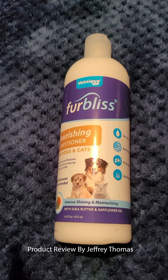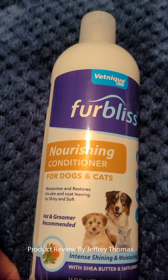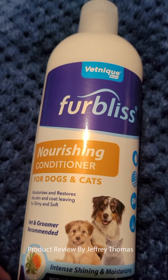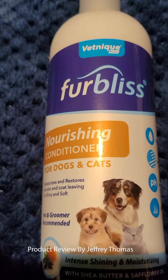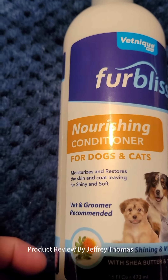Today I have for you a product that is a conditioner for your cat or dog. It is made by a brand I use a lot — you'll see me doing a lot of reviews for them. What this does is it helps both the skin and the hair of your cat or dog.